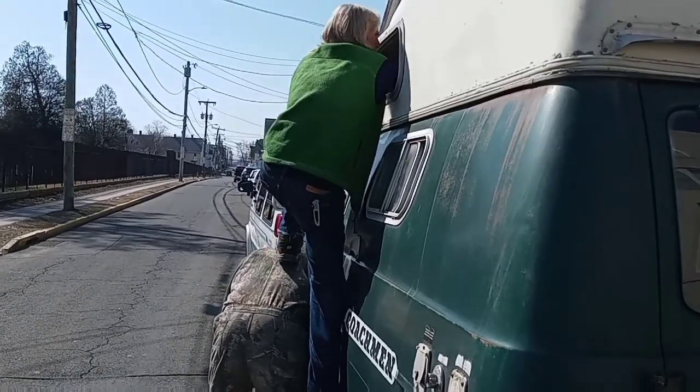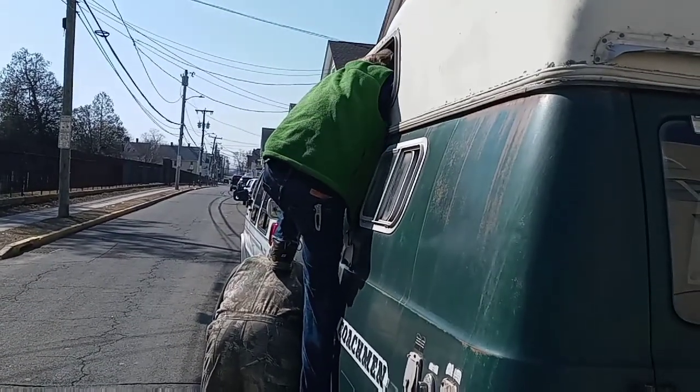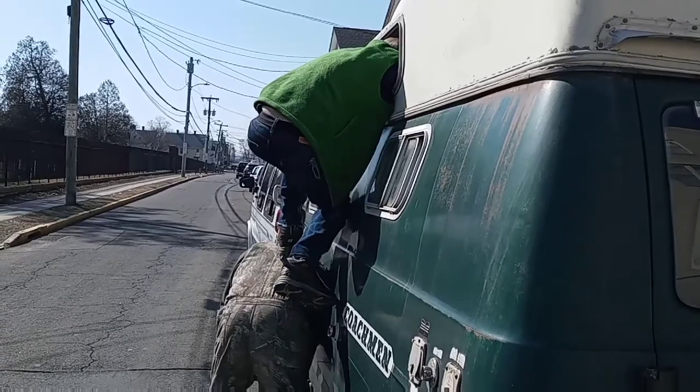This is what happens when somebody leaves their keys in the van and then locks it.